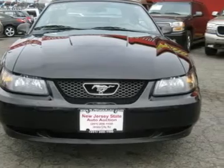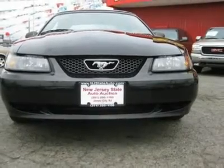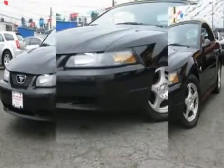features a 3.9L SOHC V6 Cylinder Gasoline Engine. It is equipped with a 4-speed automatic transmission. The vehicle is black with a medium parchment leather interior. It is offered as-is.